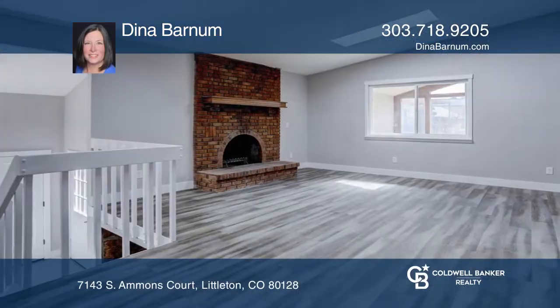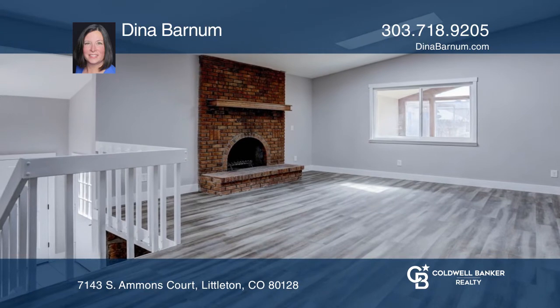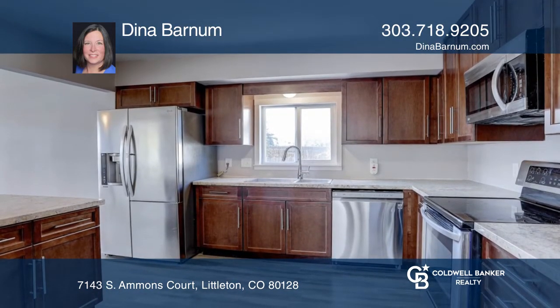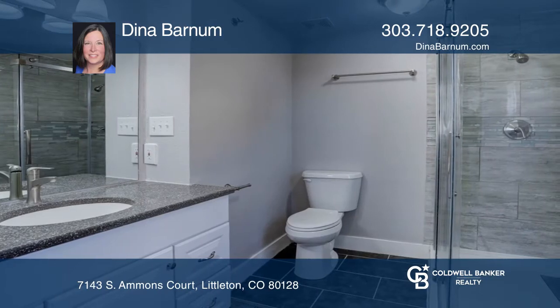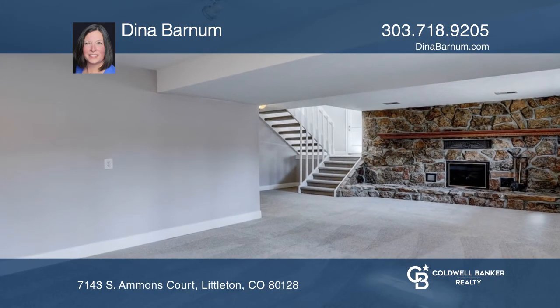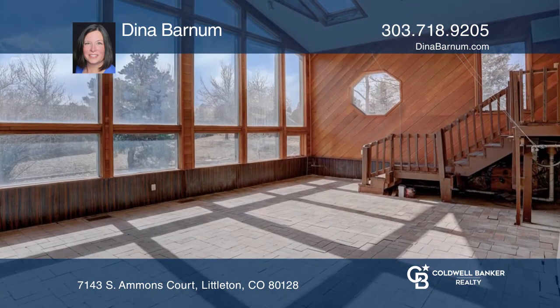This remodeled four-bedroom, three-bath home features vaulted ceilings and two wood-burning fireplaces. The kitchen has new granite counters and cabinets with stainless steel appliances. The main bedroom showcases an updated ensuite bath. On the lower level is the great room, and the sunroom is a wonderful addition.